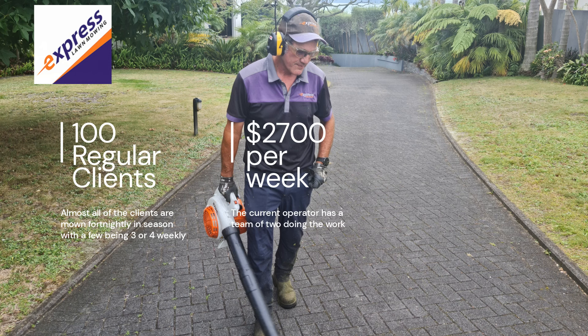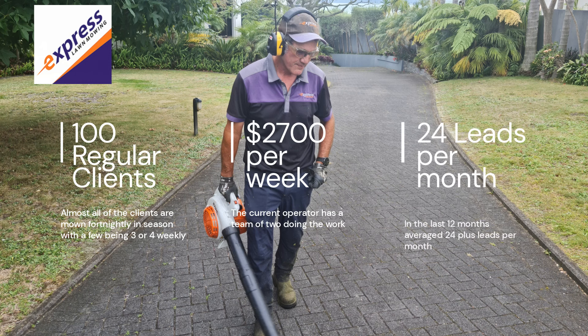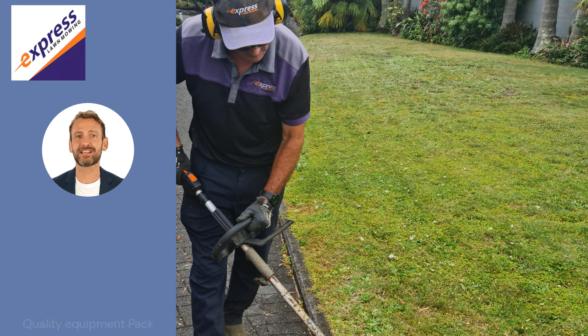The franchise has received an average of 24 leads per month over the last year, which continued will see this business grow even further. Included is a brand new Express lawn mowing equipment pack.